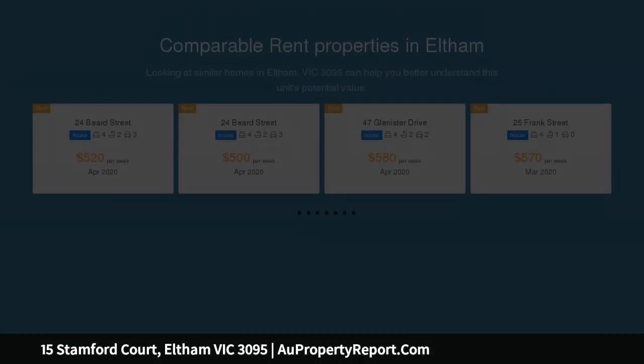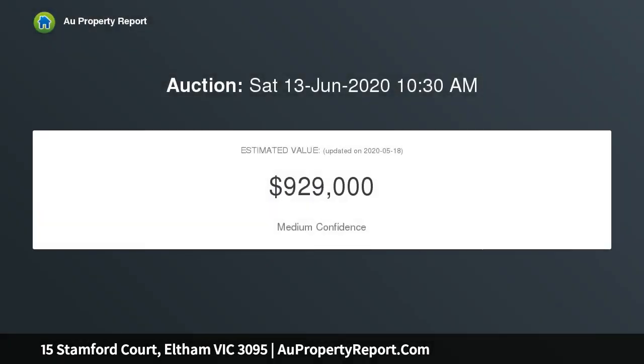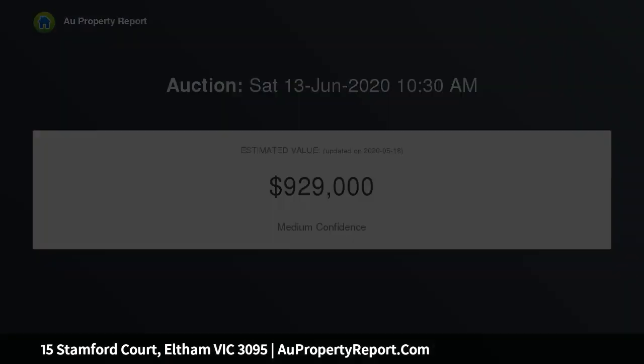Warm yourself by the cozy open fireplace in the sun-splashed lounge and billiard room, flowing through to a family room with garden views and an eye-catching timber-lined ceiling. The central kitchen meals area features a stainless steel wall oven,